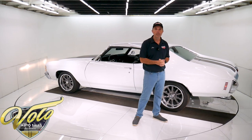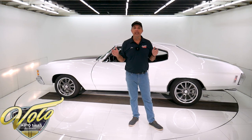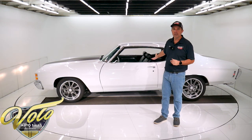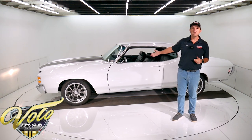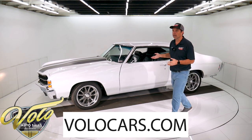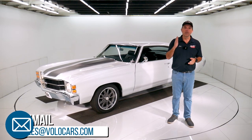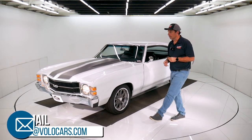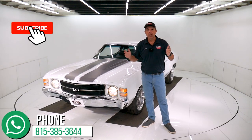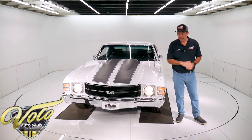Visit volocars.com — that's where you can find plenty of ways to contact our salespeople. I just gave you my impression of the car; I'm sure you might have more specific questions or concerns. They'll help you with everything about the car: the process, paperwork, delivery, financing. Go to volocars.com and contact us that way. If you enjoyed the video, subscribe to our YouTube channel, click on the bell icon — you'll be the first to see the next one that comes out. Thanks for watching.